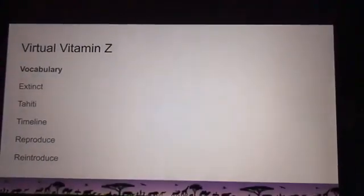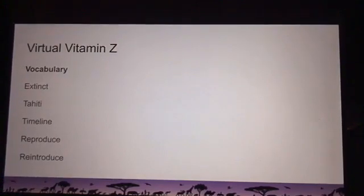Before we dive into this incredible story, we have a couple of vocabulary words to share. It's important for our early learners to see these words before they hear them in context so they can build them into their everyday vocabulary. We're going to talk about the word 'extinct,' a place called Tahiti, a timeline, and the words 'reproduce' and 'reintroduce.'